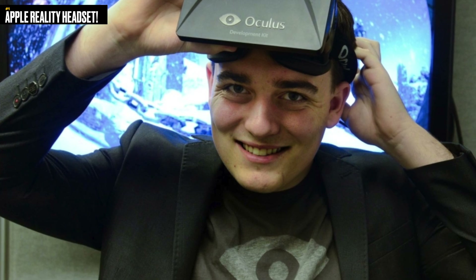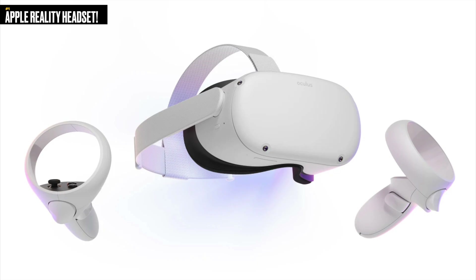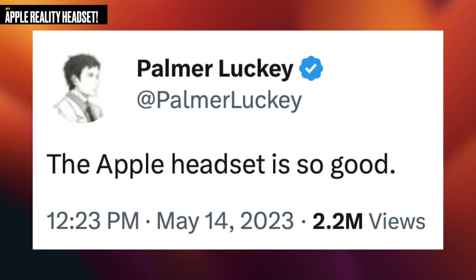A small group of people have already tested this headset, including the creator of the Oculus VR headset — which was bought by Facebook and became the Meta Quest. His reaction was very positive. For someone like that to get excited really says a lot. Going back to price, this is probably going to cost around $3,000. One reason is it's a brand new product, but also you're limiting buyers to people willing to be beta testers — see what works, what doesn't, fine-tune everything, then release a V2 next year or two years from now that's much less expensive and for everybody.